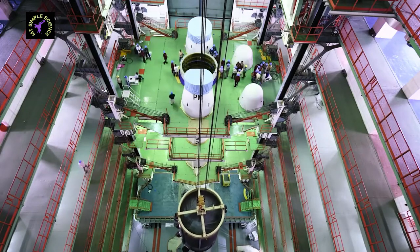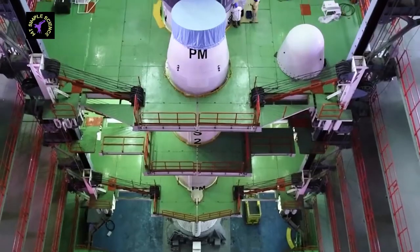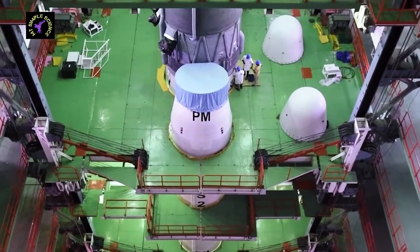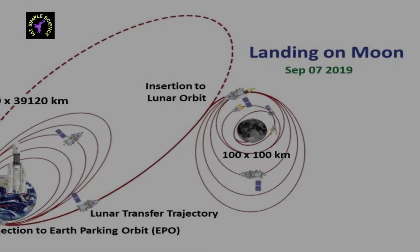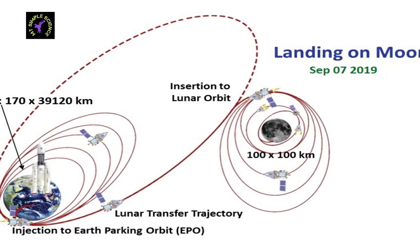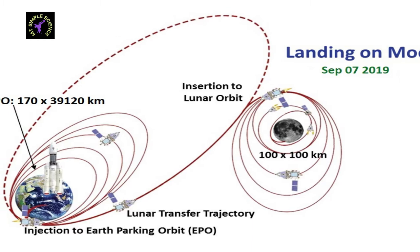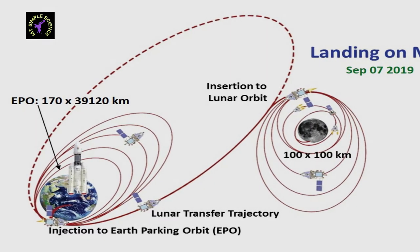In the Chandrayaan-2 mission, Earth's gravity is used to save fuel to reach the Moon's orbit. That's why Chandrayaan-2 is sent into geosynchronous orbit by launch vehicle GSLV-MK3. Chandrayaan-2 will orbit Earth elliptically between 170 km and 45,475 km above the surface. Step by step, its orbit will be raised and finally Chandrayaan-2 will escape from Earth's orbit towards the Moon.